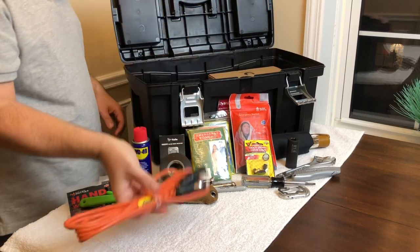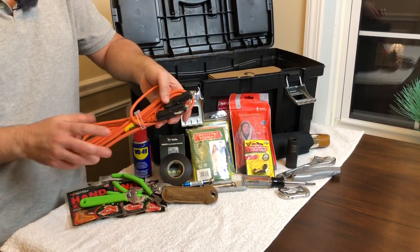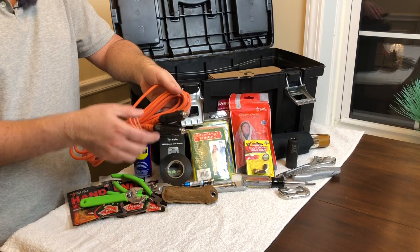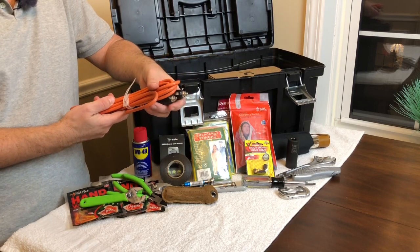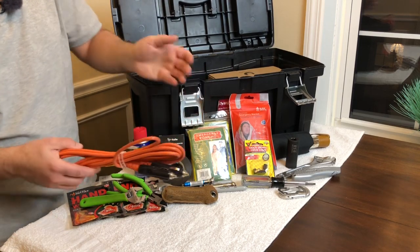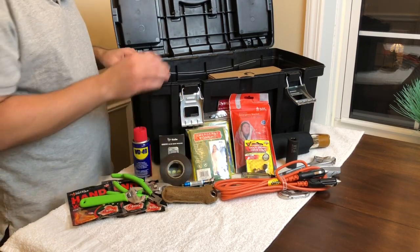This is a cable I got a long time ago when I had a Jeep Wrangler — it was meant as a kind of cheesy jump starter. You plug it into the cigarette lighter of one car and into the other car, and you can kind of charge your battery. Do I really trust this? No. But would I try it in desperation? Absolutely. I've got nothing to lose — if I'm using this, the battery's dead to begin with. So I didn't want to throw it out and felt I could find some use for it.